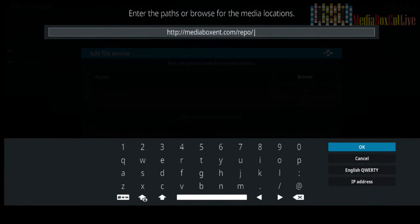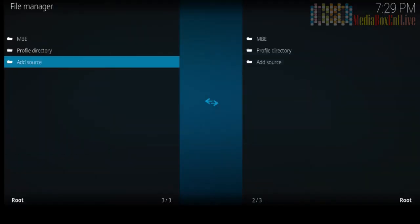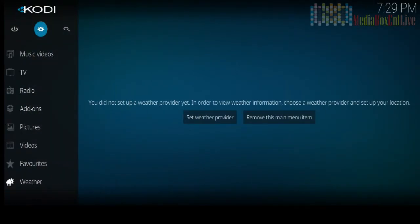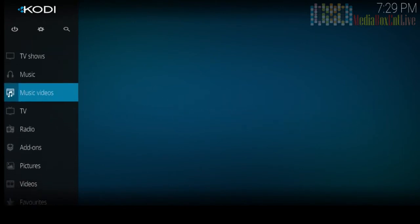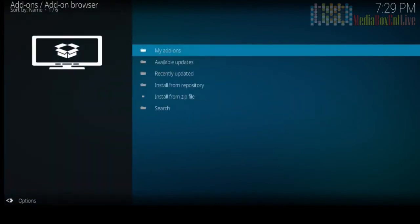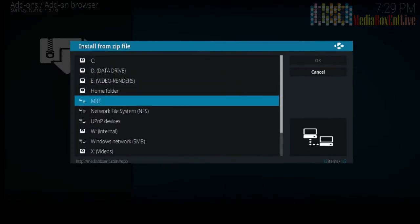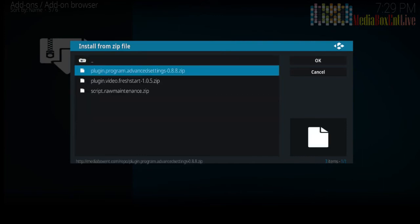Go to File Manager and add a source. Click Enter and type exactly this: http://mediaboxent.com/server/repo. Name it 'Media Box Ent', click OK. Now go all the way to the main menu — hit Escape on your Alexa remote. In the main menu, go to Add-ons, then Install from Zip File. You'll see the source you just typed — click on it.